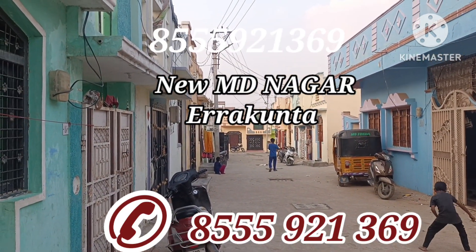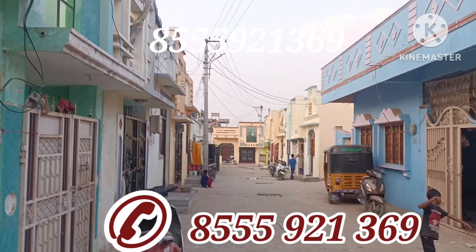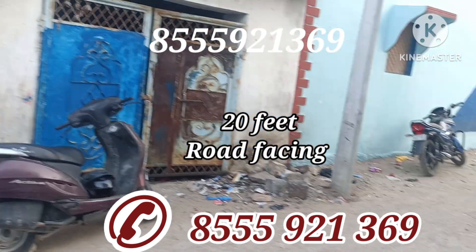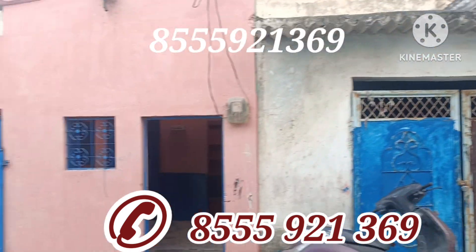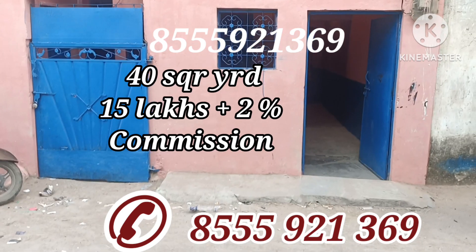This is the New Mohammad Nagar area. You can see a 30-foot and 20-foot road-facing plot. There are many large houses built here. This is our house which has come up for sale — it is a 40-gaz house. There are tall, high-rise buildings nearby as well. This is a good house which is registered and assessed.